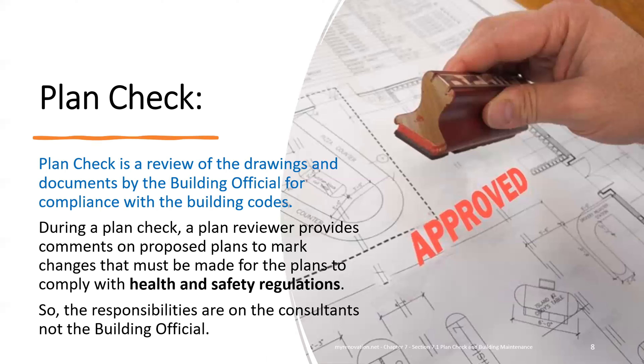You submit your plan to the city, they are approved, and you receive your building permit. Then you start construction and go through all the city inspections during construction. After construction, if you discover issues with the building, you cannot go after the city. Why? Because the responsibility lies with the consultant, not the building official — the city only looks at health and safety regulations.